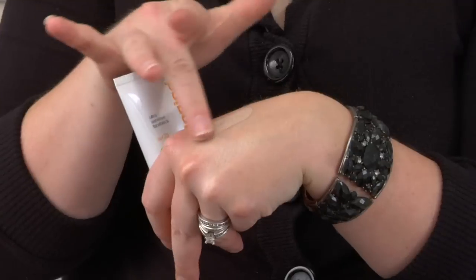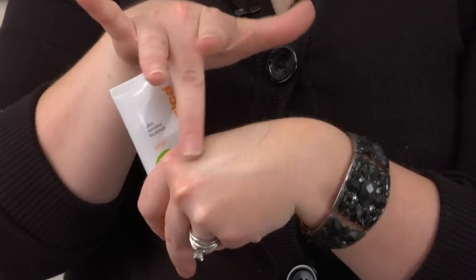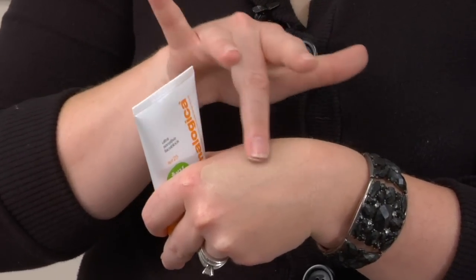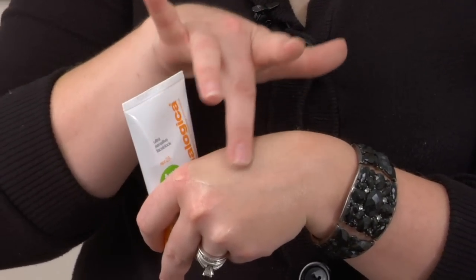Typically your sunscreens come in a lotion form, which looks something like this, and you rub them in. You can get your sunscreen in a lot of different ways — this is just a straight up sunscreen. You can get it infused into a moisturizer, and a lot of your makeups will have a sunscreen in them as well.